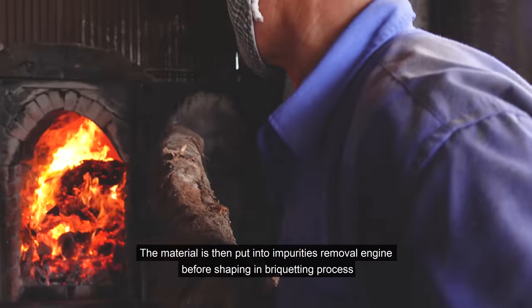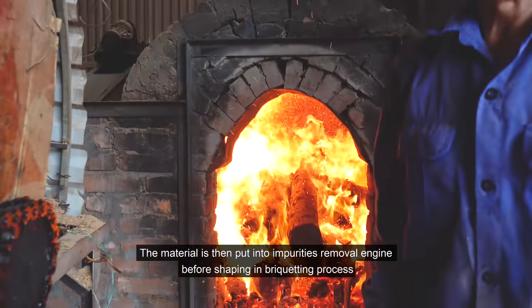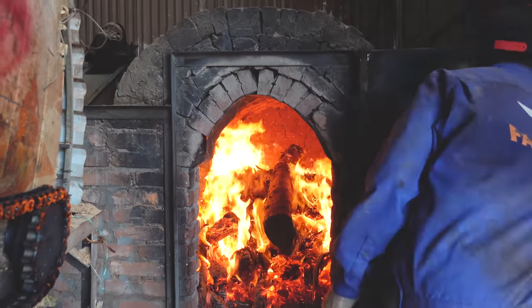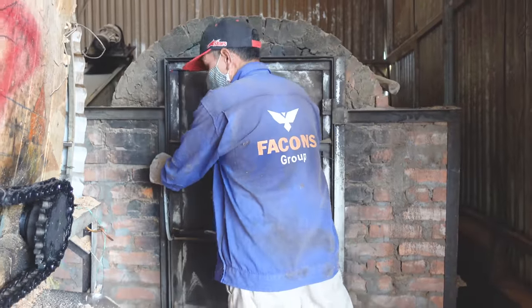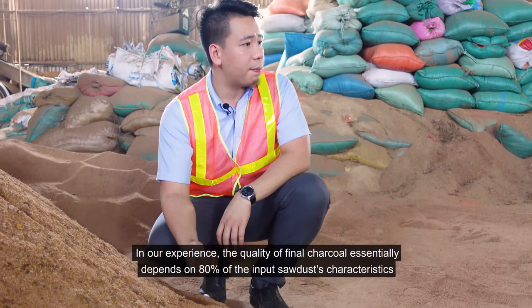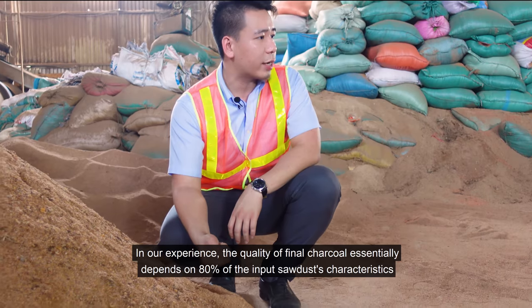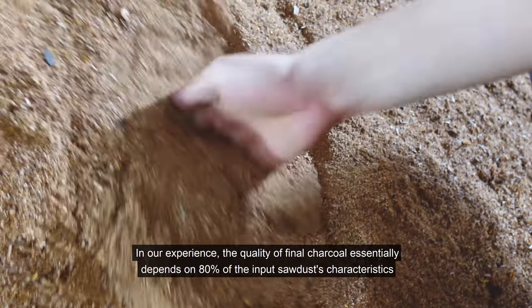The material is then put into an impurities removal machine before shaping in the briquetting process. We are at the material gathering area. In our experience, the quality of the final charcoal excessively depends — 80% — on the input sawdust characteristics.